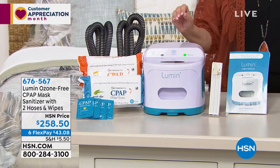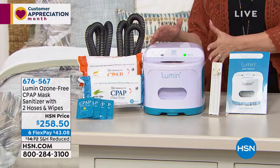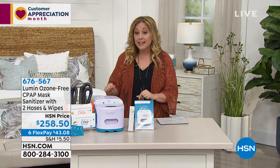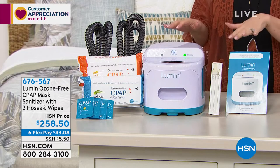Our HSN price is $250. We haven't raised the price on items people need right now — we're doing the opposite. We're so excited they're in stock. Six FlexPay — we're giving you six months to pay this off at $43.08.